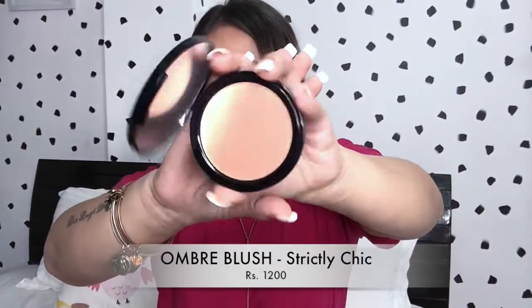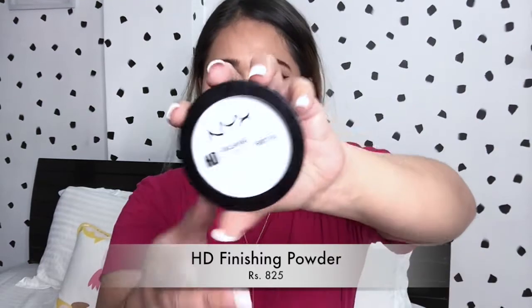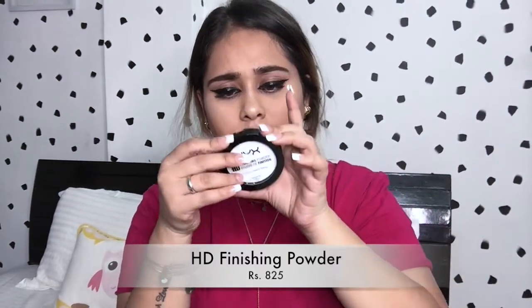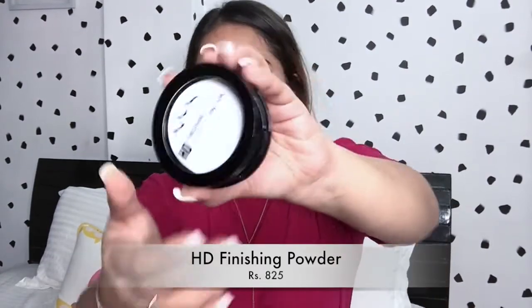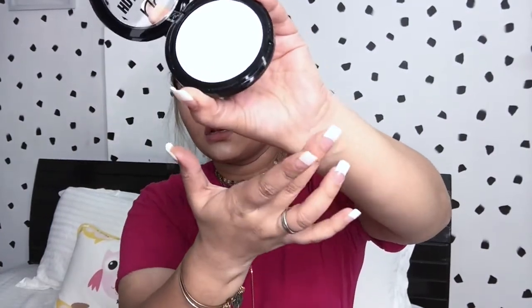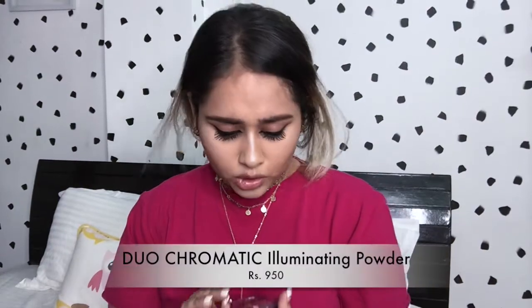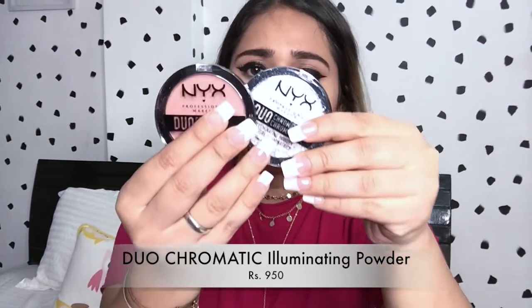Next in the box is the NYX HD Finishing Powder in translucent shade — the powder looks like this. Next I can spot two Duo Chromatic Illuminating Powders in the shades Twilight Tint and Crushed Blossom. I've applied both of these on my face and they're so pretty and so blinding — it's very pretty!